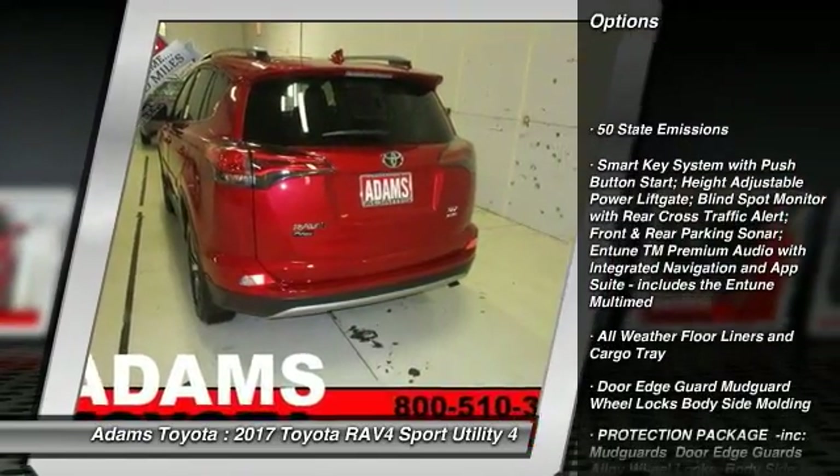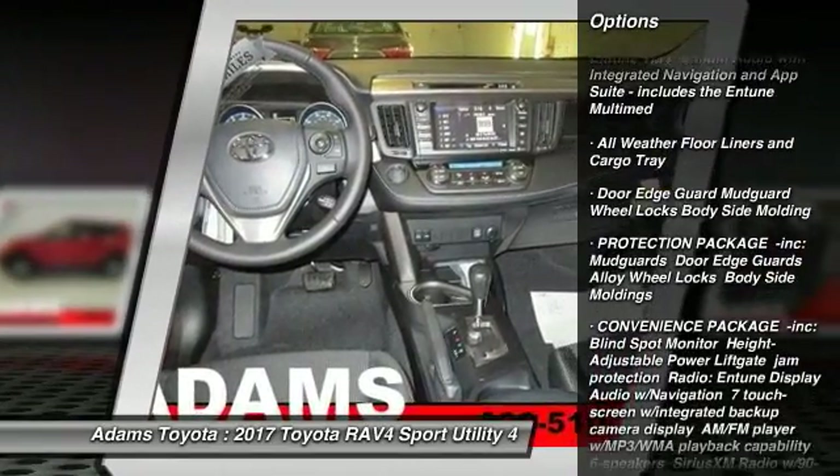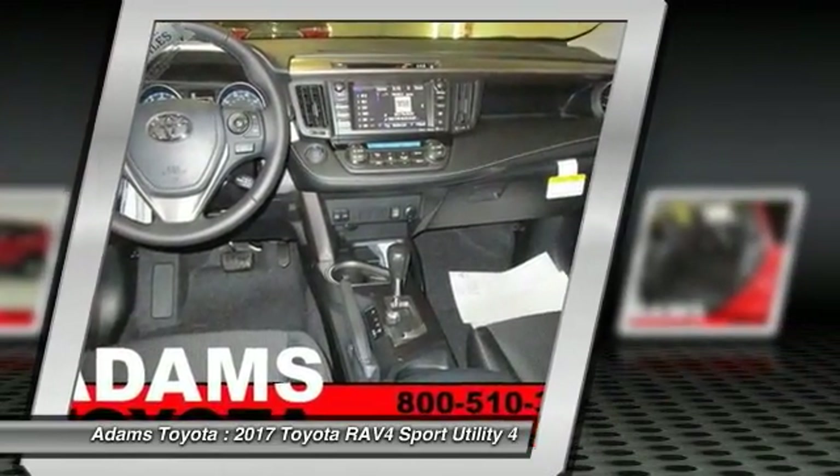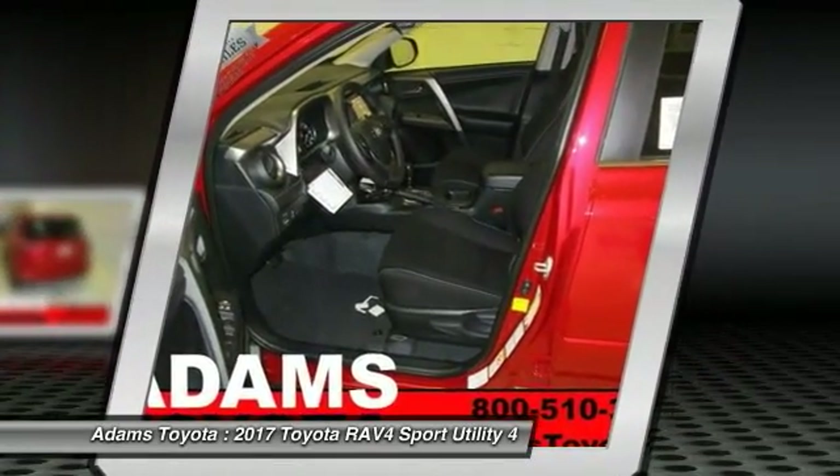Steering wheel audio controls, keyless entry, stability control, traction control, lane departure warning, backup camera, all-wheel drive, anti-lock braking system, leather-wrapped steering wheel, moonroof.